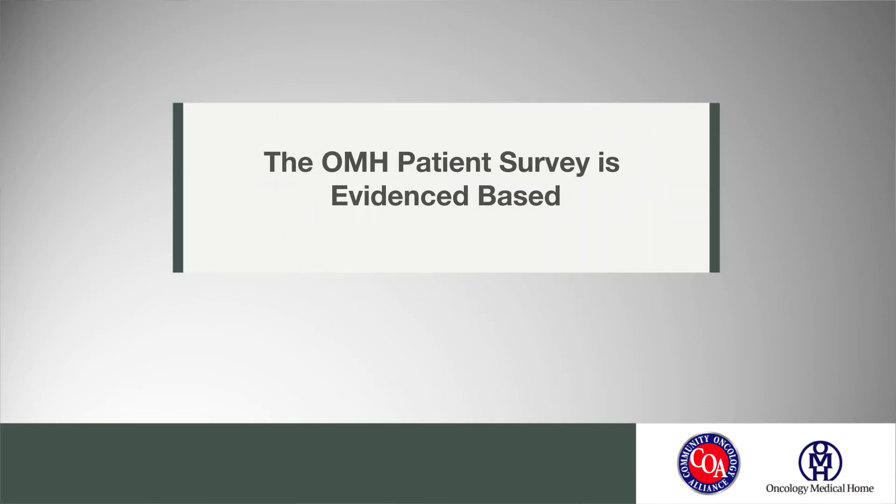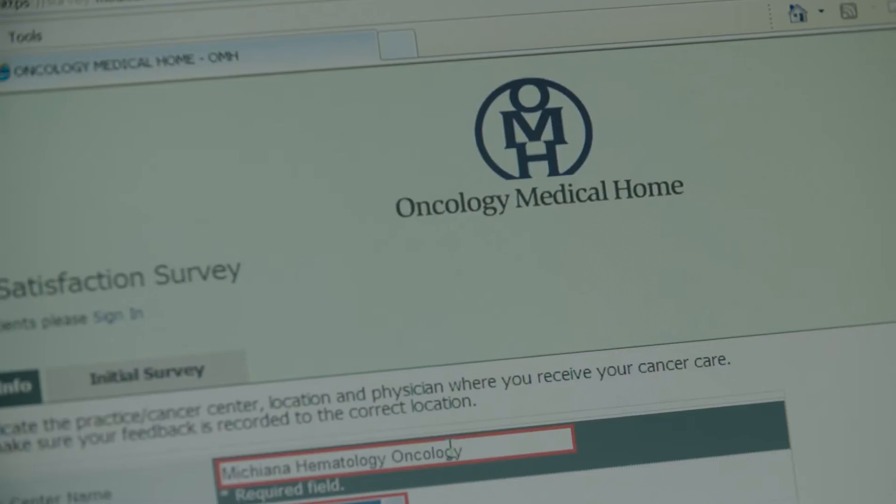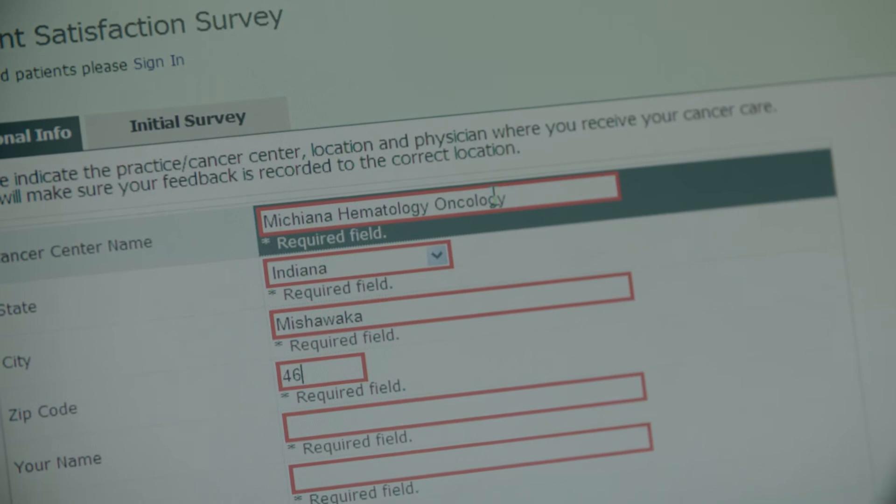The Oncology Medical Home Patient Satisfaction Survey is evidence-based because it's based off one of the CAPS surveys, which is the Consumer Assessment of Healthcare Providers and Systems. The CAPS-based surveys have been around since 1995 and provide an evidence-based survey both to hospital systems and providers. This particular survey takes a base set of those questions and directs them specifically to the care of oncology patients. Having a CAPS-based patient satisfaction survey is critically important when working with payers — specifically, they look to us to measure how we are doing, measure against the nation, measure against ourselves, and many payers ask for a patient satisfaction score or survey.